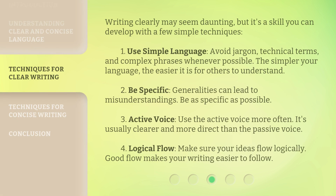Writing clearly may seem daunting, but it's a skill you can develop with a few simple techniques. One: Use simple language. Avoid jargon, technical terms, and complex phrases whenever possible. The simpler your language, the easier it is for others to understand. Two: Be specific. Generalities can lead to misunderstandings, so be as specific as possible. Three: Active voice. Use the active voice more often — it's usually clearer and more direct than the passive voice. Four: Logical flow. Make sure your ideas flow logically, as good flow makes your writing easier to follow.